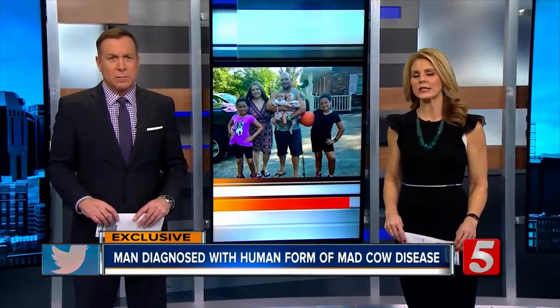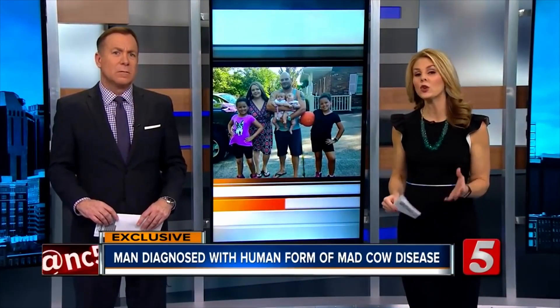A doctor at Vanderbilt diagnosed a Lebanon father with what's called the human form of mad cow disease — Creutzfeldt-Jakob disease, also known as the human form of mad cow disease, or variant CJD.